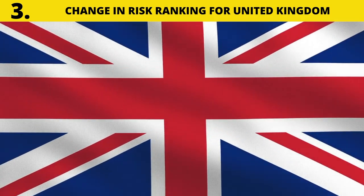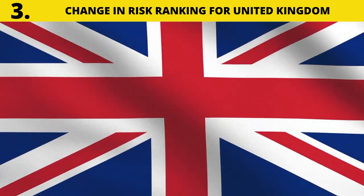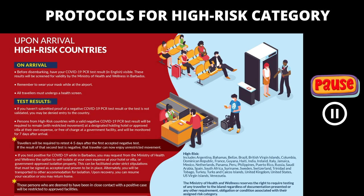Number three: change in risk ranking for the United Kingdom. Based on country risk assessments conducted by the Barbados Ministry of Health and Wellness, the United Kingdom will be categorized as a high risk country. As such, persons traveling from or transiting through the United Kingdom will be required to follow the protocols under the high risk category.